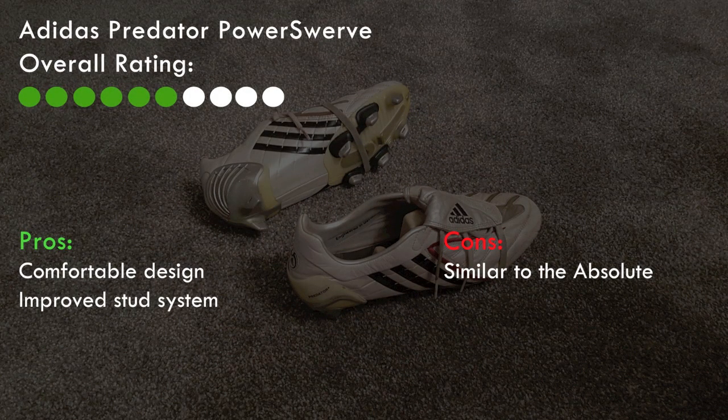The fin designs on the front changed as well and for me not for the better. So in the end I've given the Power Swerve a 6 out of 10 — a decent boot but not really an iconic boot in the Predator range.